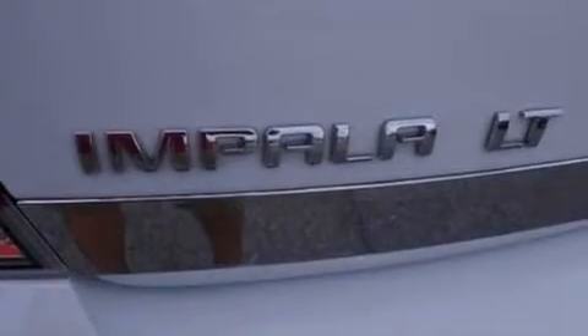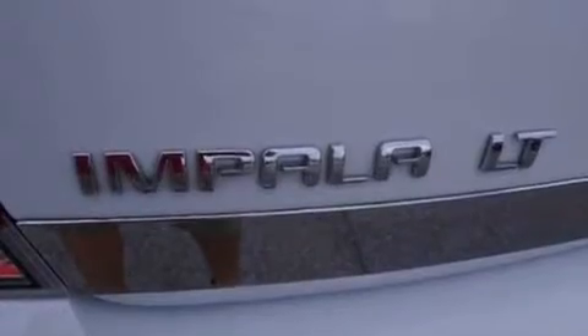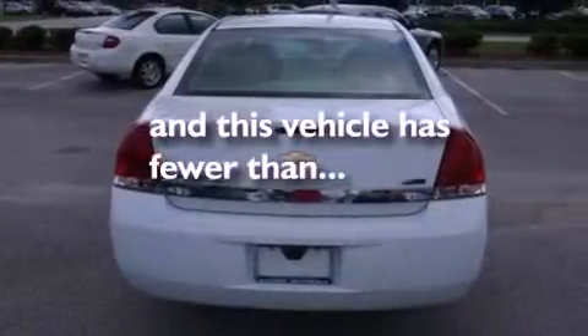Additional features include a four-wheel independent suspension, accent stripes, dusk-sensing headlights, and air conditioning. This vehicle has less than 36,000 miles.